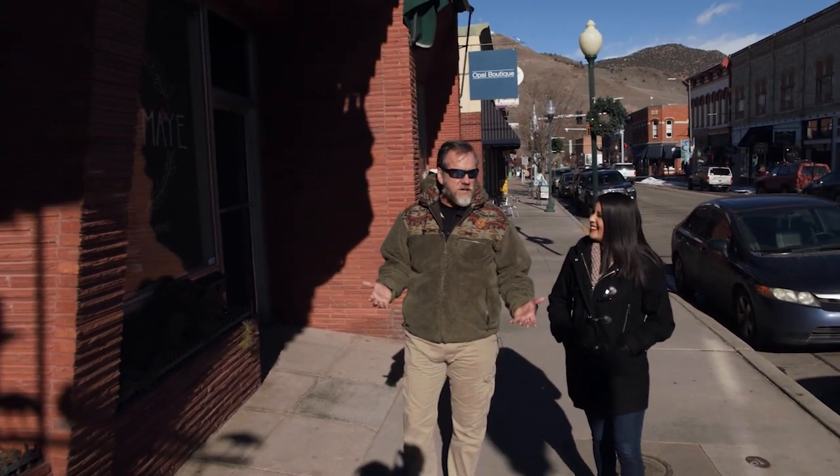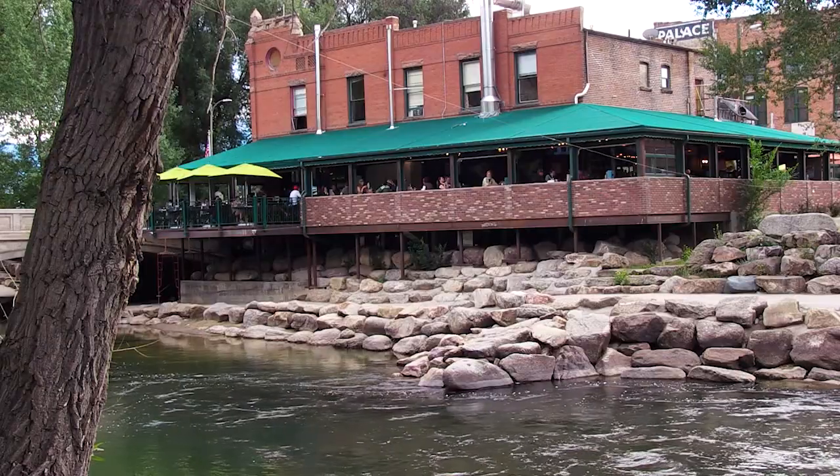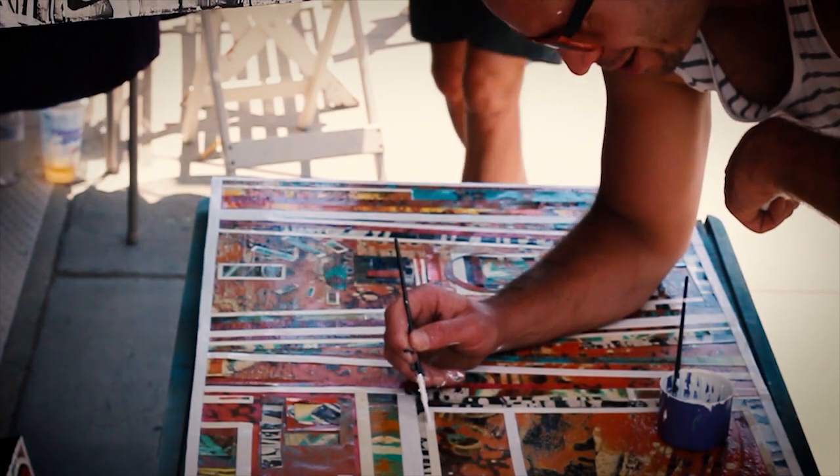When visitors finish all the fun recreation, they pop into Salida. There are wonderful family-owned restaurants downtown, bars, and art galleries. In fact, Salida was Colorado's first creative district.